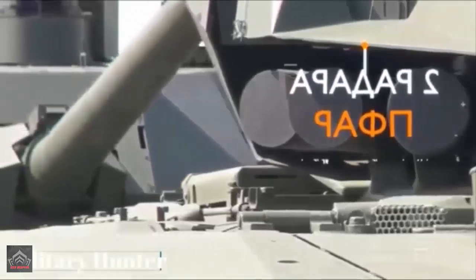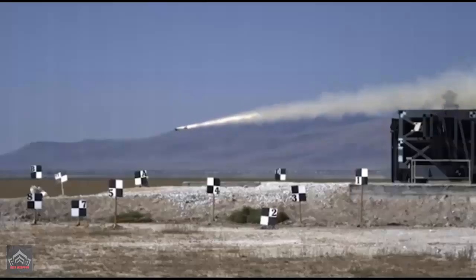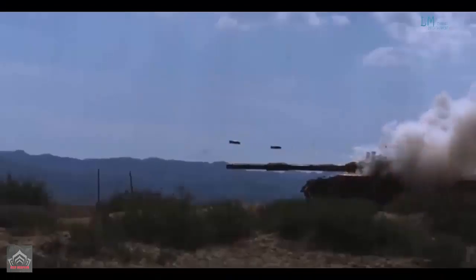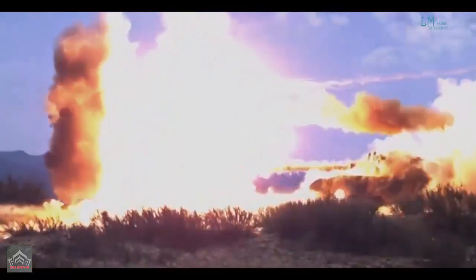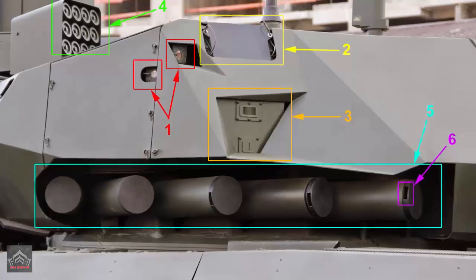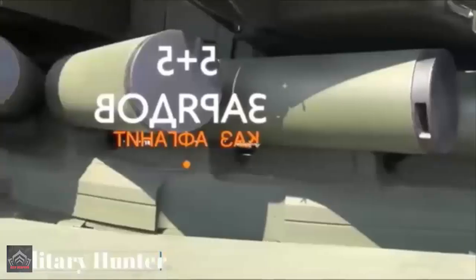These grenades require less storage space and can be launched at higher velocities, enhancing the tank's responsiveness to aerial threats and projectiles. The Afghanit APS includes four sets of 12 launch tubes located on the rear sides of the turret, which deploy HE-frag grenades creating large blast zones.